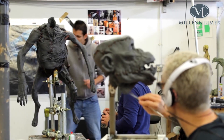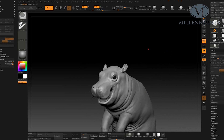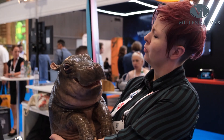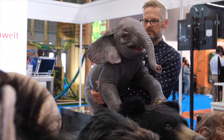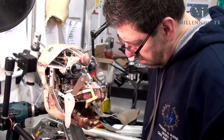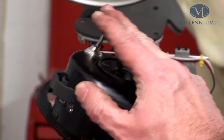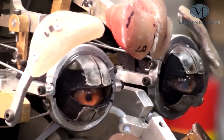Millennium Effects utilises both traditional and digital manufacturing techniques to create its prosthetics, its creatures, its specialist costumes and special effects props, and we'll use its knowledge of what's happening at the cutting edge of the industry to inform the techniques and processes you'll be using on the course.